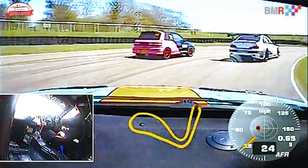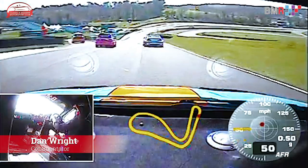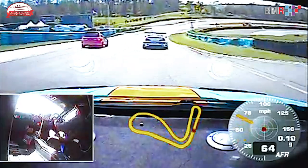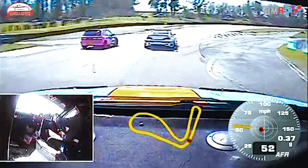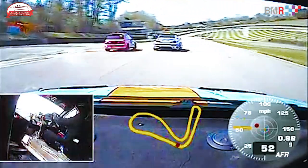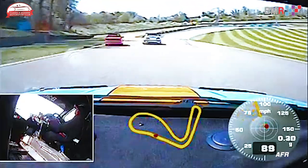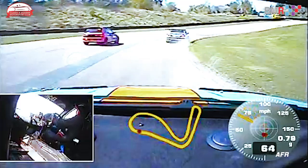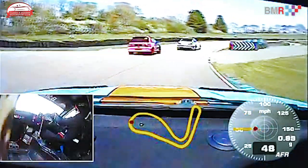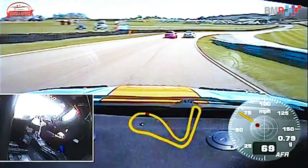It will be Andrew McKenzie, number 67, who will control the pace at the head of the pack. Alongside is Tom Bridger in the little Toyota and we are about to go racing for the second time today at Lydden Hill — the first time we see the Super Saloons. We're green and go, and it's a good start from the little Toyota of Tom Bridger, who goes alongside the BMW down into the first corner. He can't make the move stick and it is Andrew McKenzie who holds the advantage through the first corner, but Bridger is sticking with him.